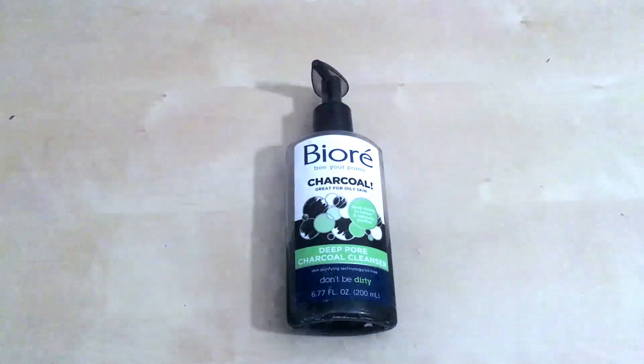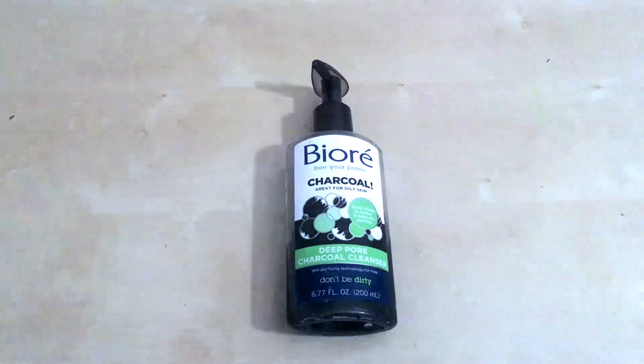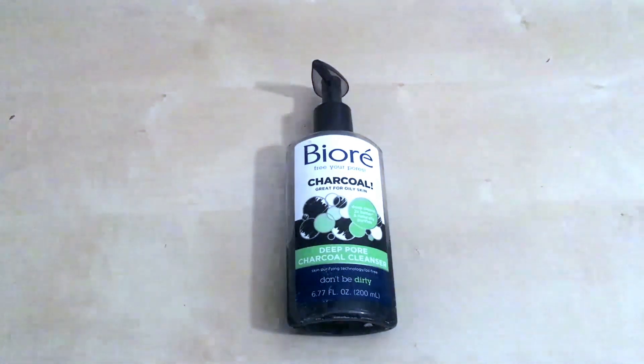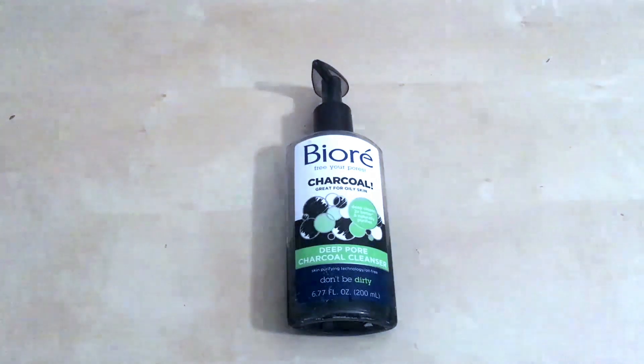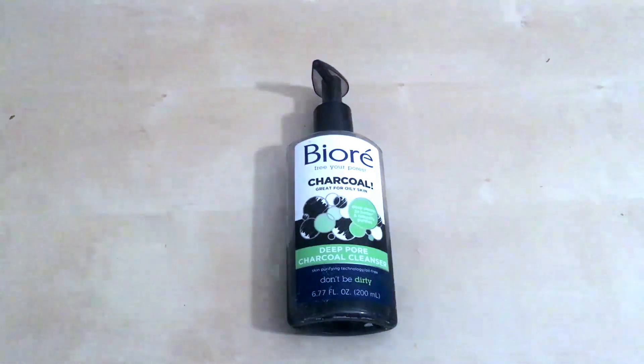You can find it in face masks, face scrubs, pore strips, hair products, and certain digestible tablets and foods, because it's a really great natural ingredient. Today I'm going to talk about the charcoal face scrub.